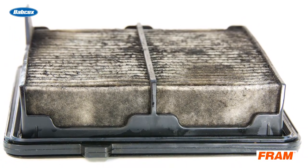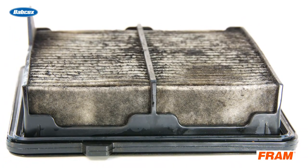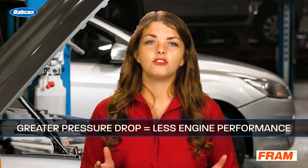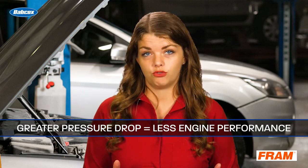But as the filter becomes clogged with more and more dirt, it also becomes more restrictive to the airflow. The greater the pressure drop across the filter, the more it hurts performance and fuel economy. Ideally, an air filter will be replaced before it causes restriction in airflow.